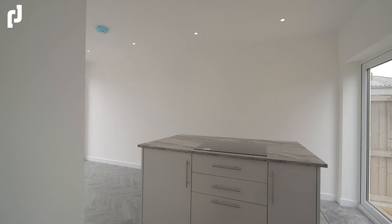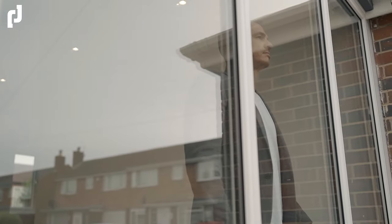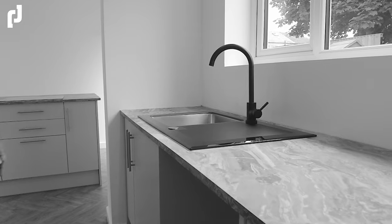Taking a left turning we're into the main fitted kitchen that's central to the property, complete with a full range of grey wall and base units, these marble effect work surfaces and this stunning matte black with a gloss trim stainless steel sink.